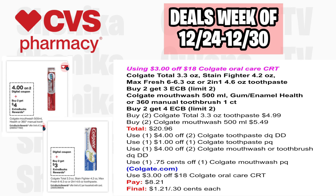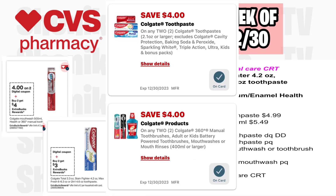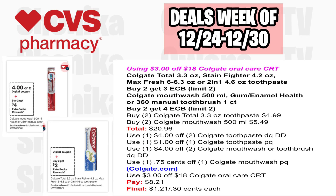If you have a $3 off $18 Colgate Oracare CRT, combine both Colgate deals. Pick up two Colgate Total 3.3-ounce toothpaste at $4.99 and two Colgate mouthwash 500ml at $5.49, all four totaling $20.96. Use the $4 off two toothpaste digital with a $1 off printable, the $4 off two mouthwash digital with a $0.75 off printable, and the $3 off $18 Oracare CRT. You'll pay $8.21, getting back $7 in ECBs, making the final cost $1.21 or just $0.30 each.